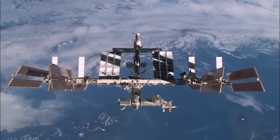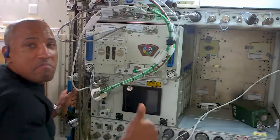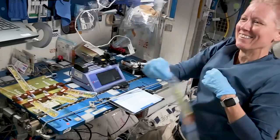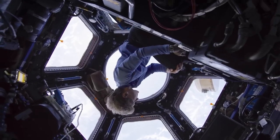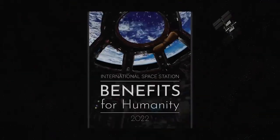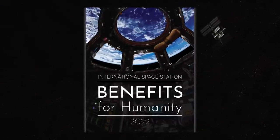The 11th Annual International Space Station Research and Development Conference took place July 25–28 in Washington. The conference was hosted by the American Astronautical Society and the Center for the Advancement of Science in Space, in cooperation with NASA. The event coincided with the release of the 2022 edition of the International Space Station Benefits for Humanity publication.